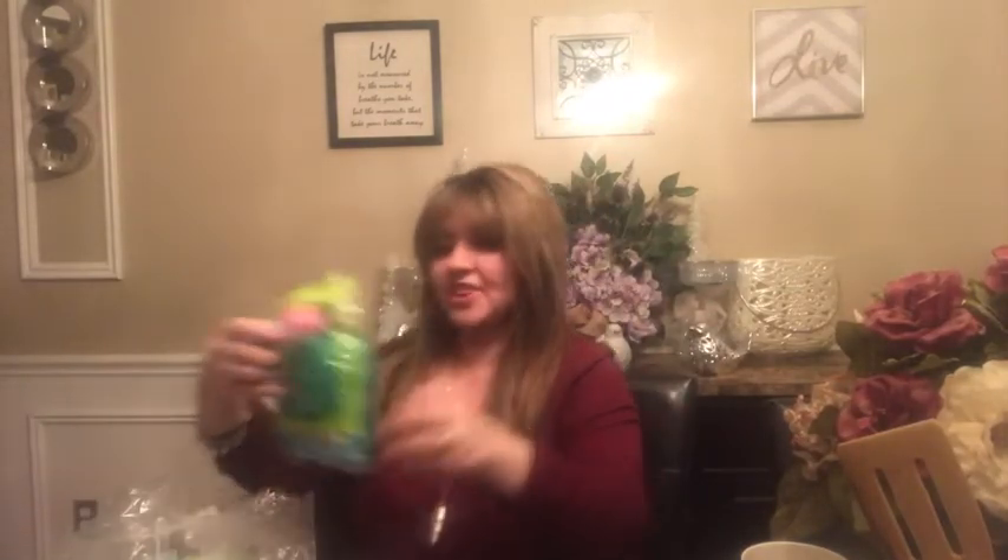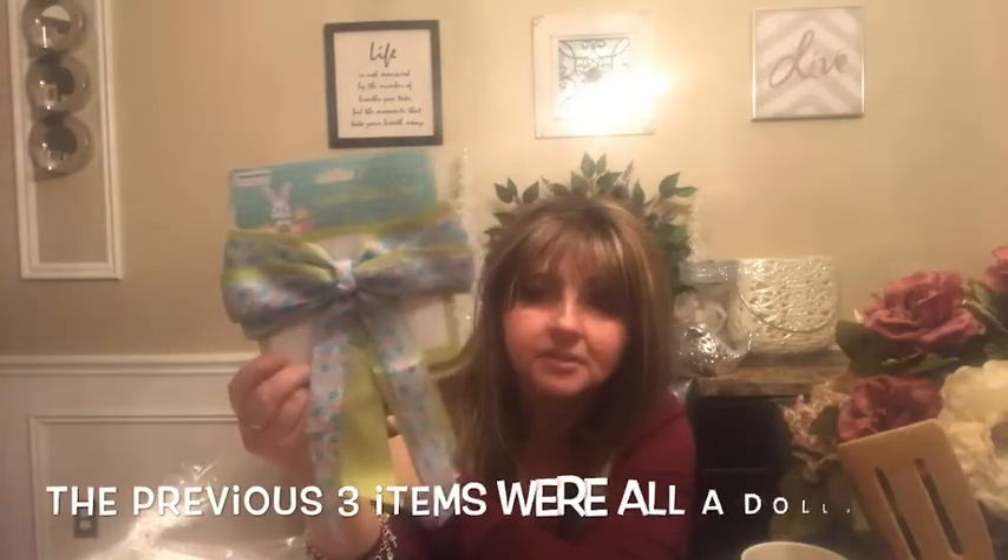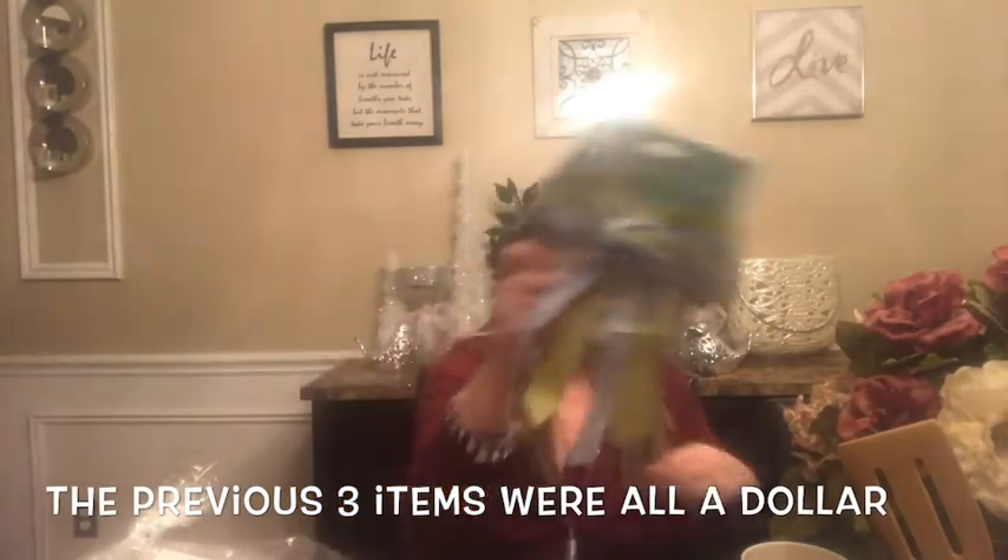I got this Easter kit — it's only a dollar. It comes with grass and a little egg. I figure I can use it for my Easter baskets for my kids. I should have bought two, one for Michael and one for Christina. I also got an Easter bow, which was a dollar. I'm getting ready for Easter, even though it's supposed to be snowing next week.